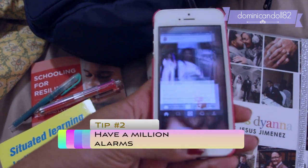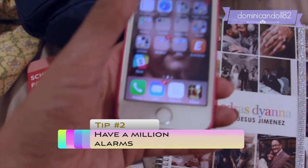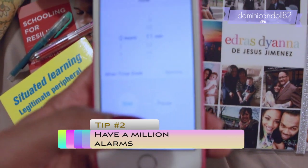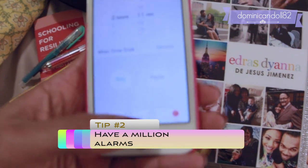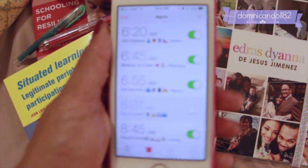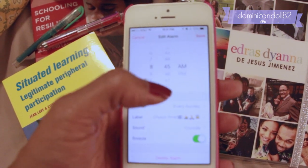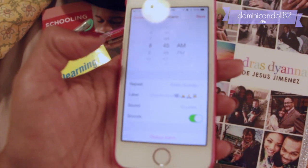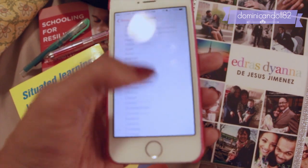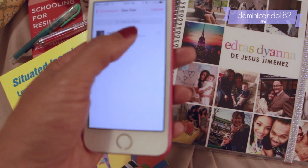Tip number two is something I got from my younger sister, because I could never get up when my alarm rings. I use this tip every single day of work: I have a million alarms — one for the time I have to get up, one for when I have to be out of the bathroom, one for when I finish doing my makeup, and one for when I need to be done dressing. The last alarm signals me when I have to leave the house. I haven't been to work late ever since I tried this — definitely try it out!